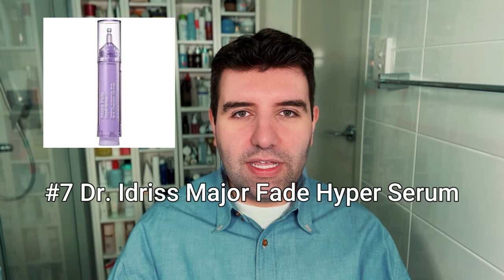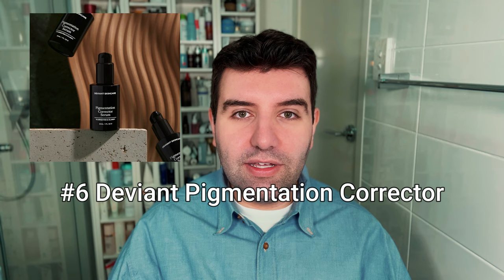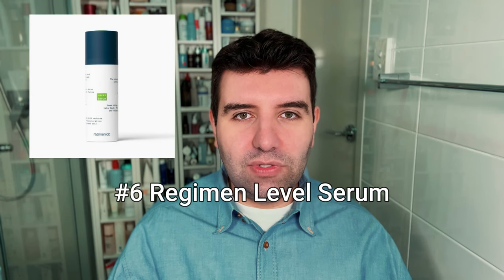Number 7 is the Dr. Idris Major Fade Hyper Serum. Number 6 is also a tied vote — first is the Deviant Skin Pigmentation Corrector, and next is the Regimen Lab Level Serum.